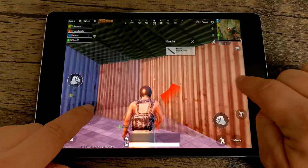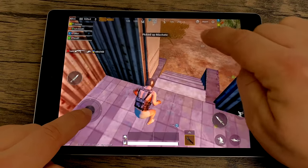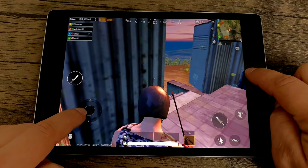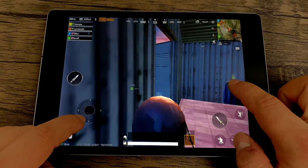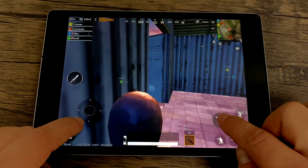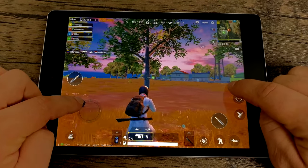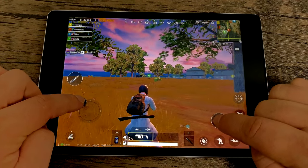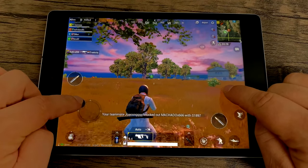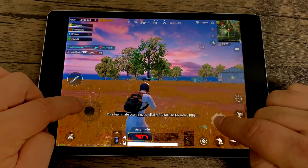Fortnite is not compatible with the Nexus 9, so I cannot test it, but PUBG is. I do not personally play this game, but I know a lot of people do, so I figured I'd test it in this video. I do notice some stutters every once in a while when new stuff is loading in the background, but overall it's a playable experience — as much as it can be on an Android device. I just don't think that PUBG was very well optimized for Android yet.